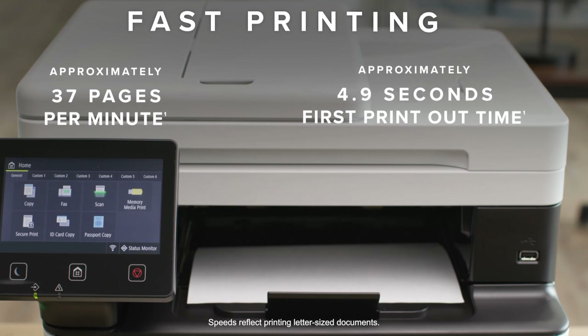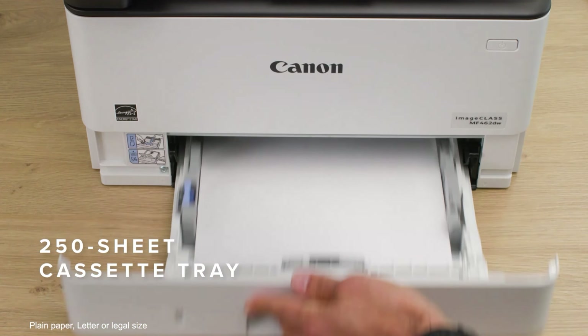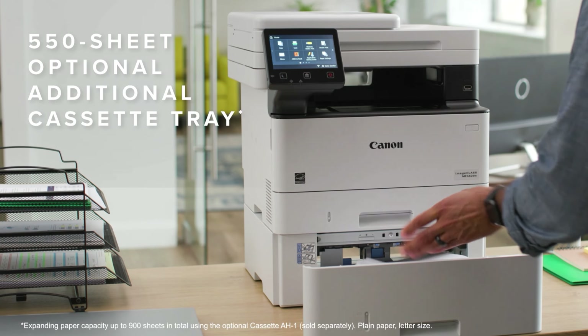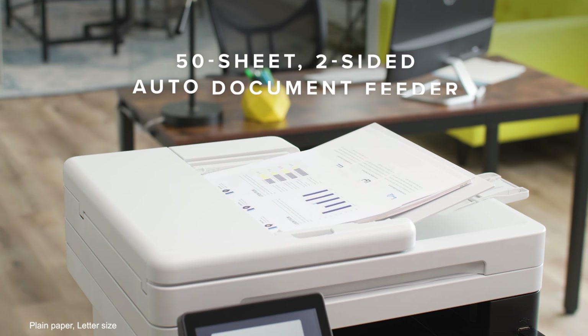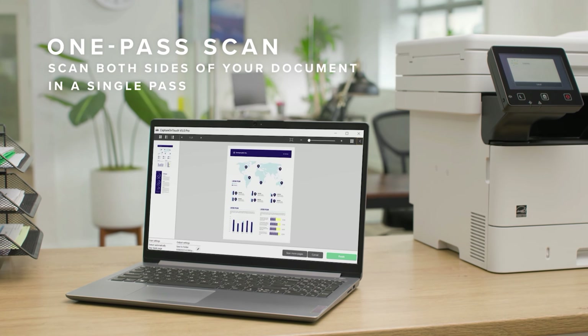Laser printer toner doesn't dry out the way ink does. Plus, you don't have to worry about a printhead getting clogged up, a common issue with inkjet printers. This is why I often champion laser printers to home users who don't print very often. They present fewer hassles and are cheaper to operate over the long haul.